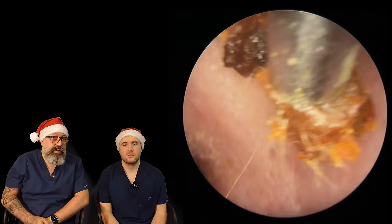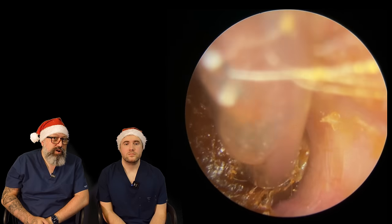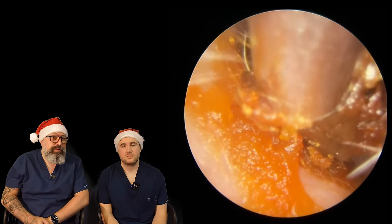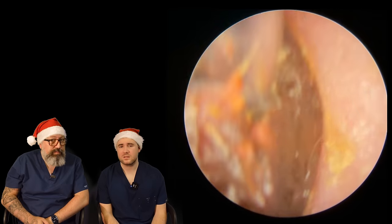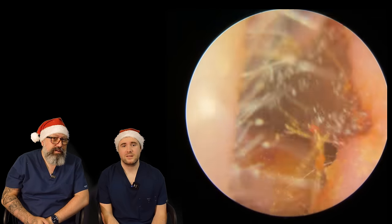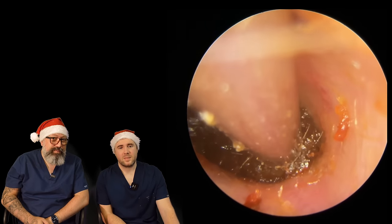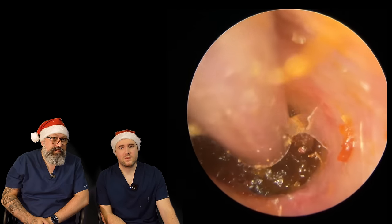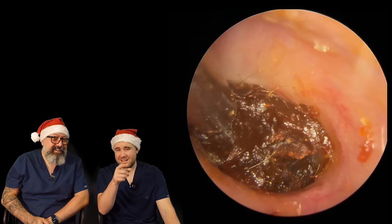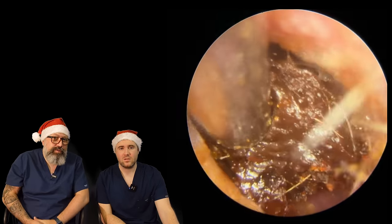There's a thicker plug now breaking down at the back end of the canal — the osseous portion — still quite dry. He didn't have this ear cleaned last time, so it's been about 12 months since this one was done. It wasn't too bad six months ago, but it's built up quite a bit since then. There's another section that just broke away. Gosh, it's built up quite deep. With these ones you're hoping it's not wet, because then it comes away in tiny bits — you really want to see the whole section pull forward. There we go!